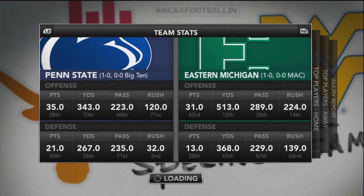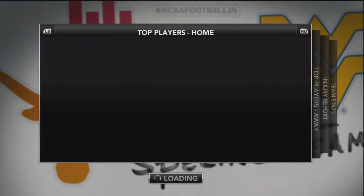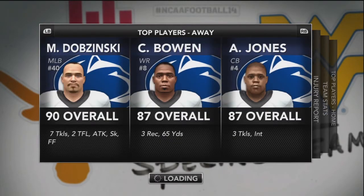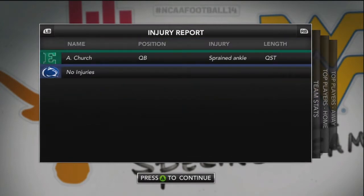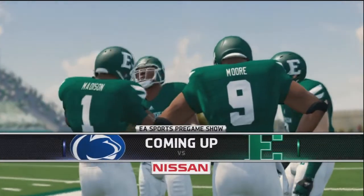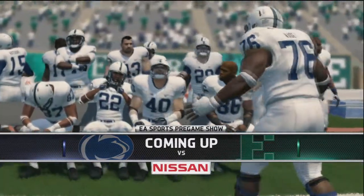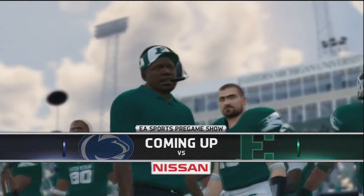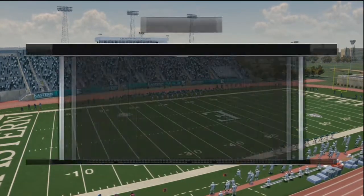Welcome to episode 2 of our Penn State return to primetime dynasty. This is our week 2 game against the Eastern Michigan Eagles, as we head into Eastern Michigan for another road test early on in this very young season for the Nittany Lions. We're taking a look at the top players and we'll get a look at the injury report. Their main quarterback Church is hurt with a sprained ankle, so he's questionable for the game. We have no injuries. The Eagles are looking to possibly upset the Penn State Nittany Lions.